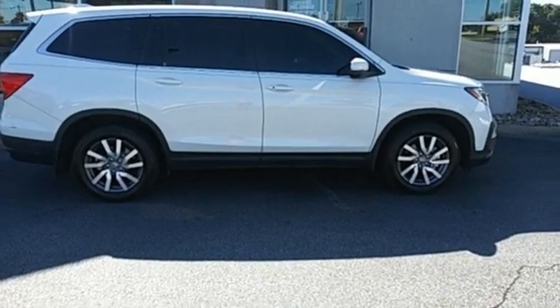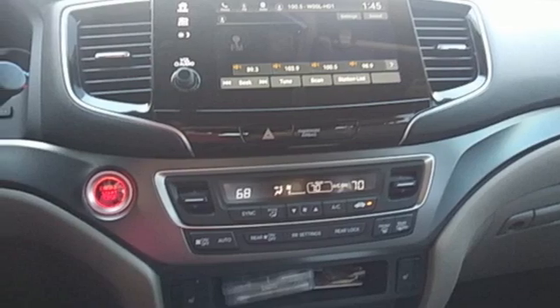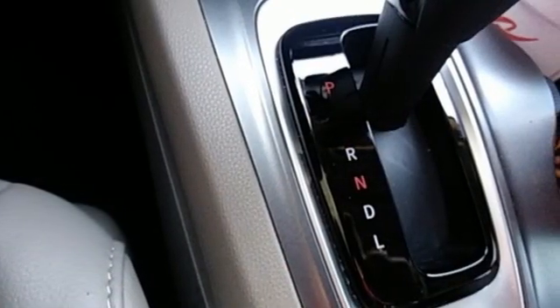Dual zone climate control, memory exterior door mirror settings, external memory control, express open and closed sliding and tilting sunroof, remote engine start and automatic transmission.